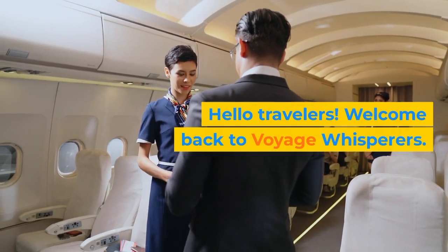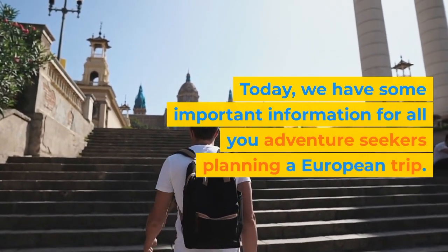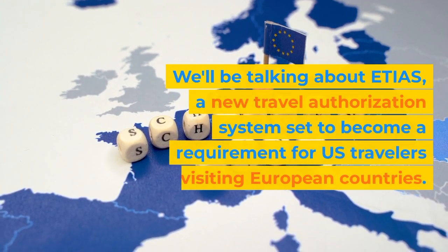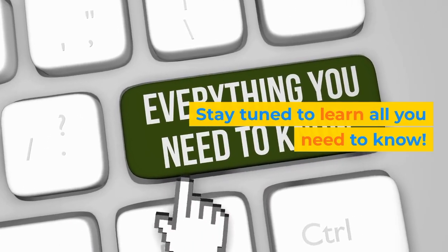Hello travelers. Welcome back to Voyage Whisperers. Today we have some important information for all you adventure seekers planning a European trip. We'll be talking about ETIAS, a new travel authorization system set to become a requirement for U.S. travelers visiting European countries. Stay tuned to learn all you need to know.